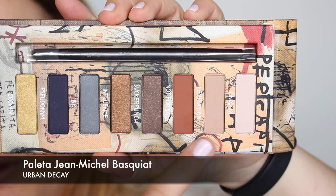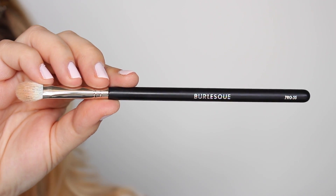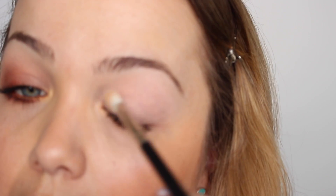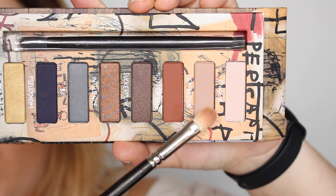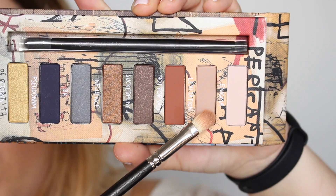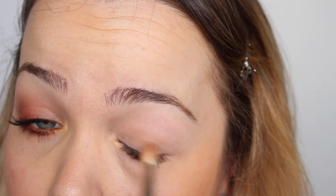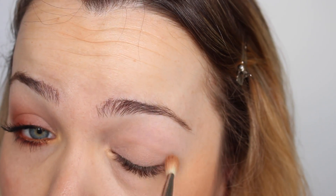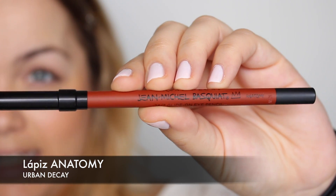Voy a estrenar con vosotras esta paleta de Urban Decay de Jean-Michel Basquiat. Comienzo con la brocha Pro 55 de Burlesque, aplicando el primer tono desde debajo del arco de la ceja bajando hacia todo el párpado móvil. Después cojo este tono marrón medio topo y con otra brocha de difuminar lo pongo por todo el párpado móvil, como si fuera un ahumado, pero al ser una sombra tan suave prácticamente no se notará demasiado.